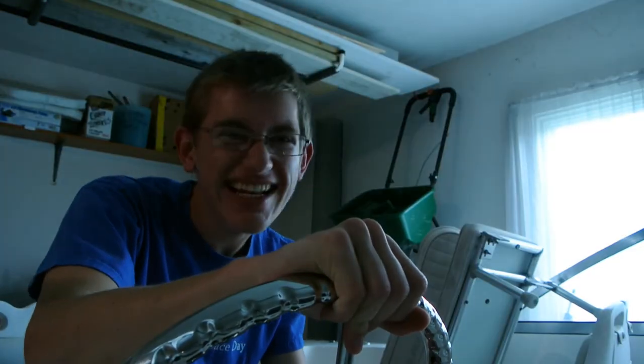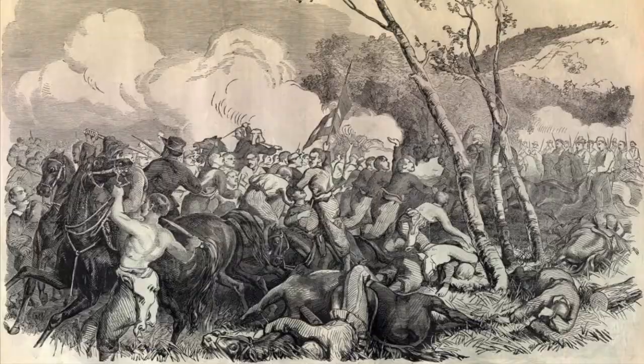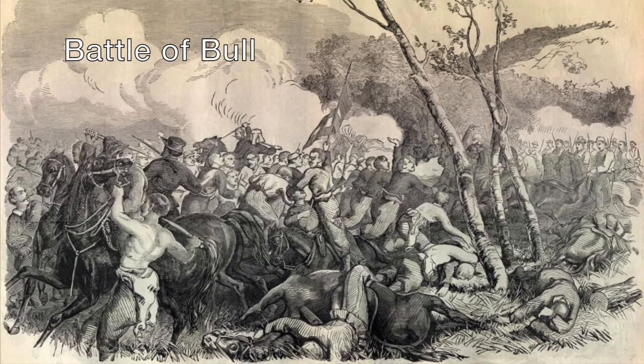It all started in 1861, the Union lost in the Battle of Bull Run. This marks the second battle of the Civil War, but in terms of nautical battles there's much more. First came the Battle of Hatteras Inlet, and the Battle of Port Royal did not disappoint.